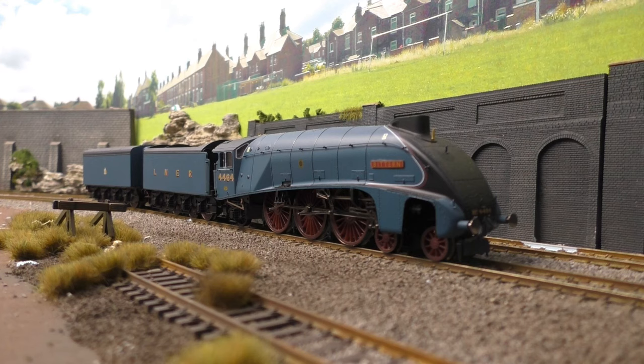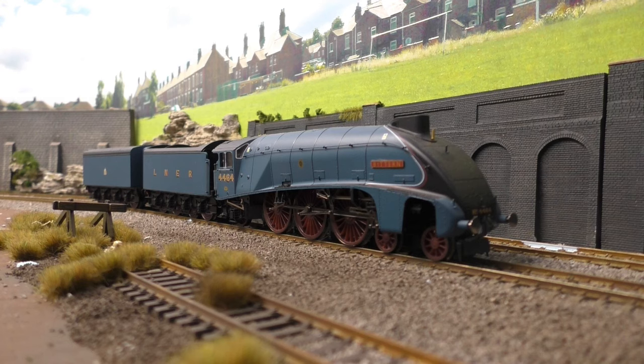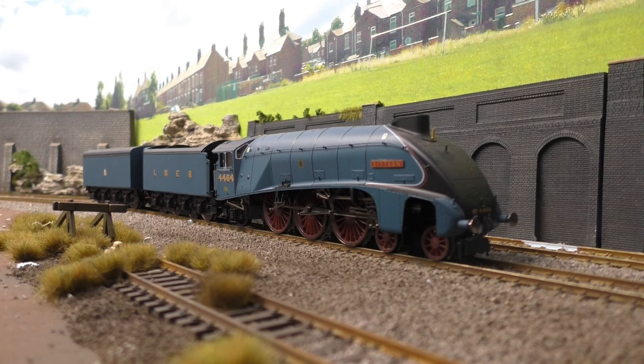Hello everyone and welcome back to Jubilee Road for another mini running session. So for this week's vote you could have picked between the LNER Flying Scotsman, which doesn't need any introductions whatsoever, and the loco we have in front of us — another LNER locomotive, an A4, number 4464 Bittern with the double tender.